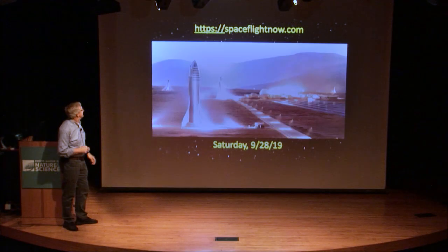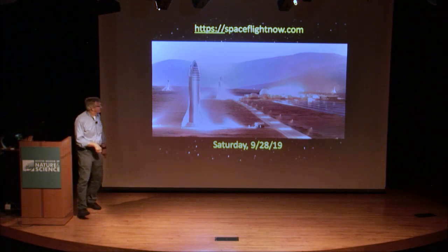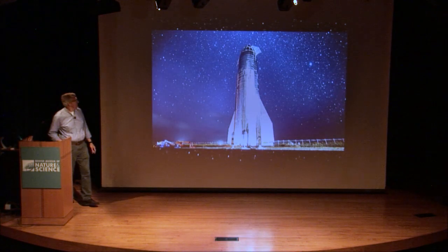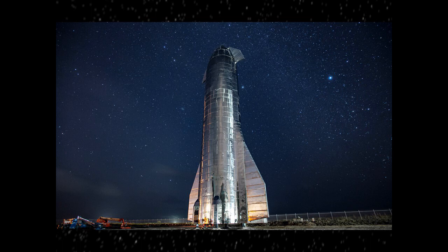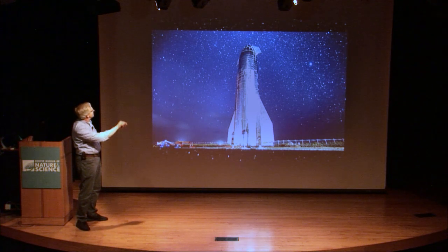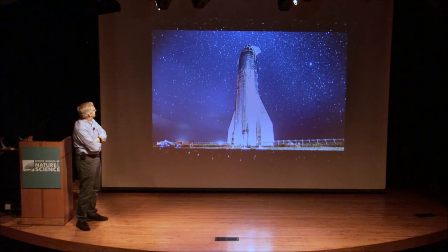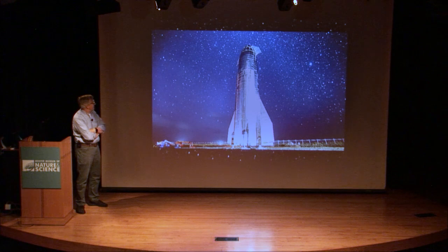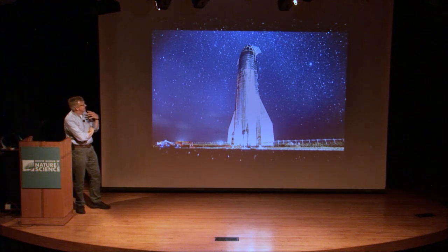Elon Musk's dream is sending these things to Mars in the next decade and actually establishing a sustainable colony. Back at the end of September they unveiled their first prototype of this rocket, and this one is built in McGregor, Texas — not too far from Corpus Christi — and it's about 240 feet tall.